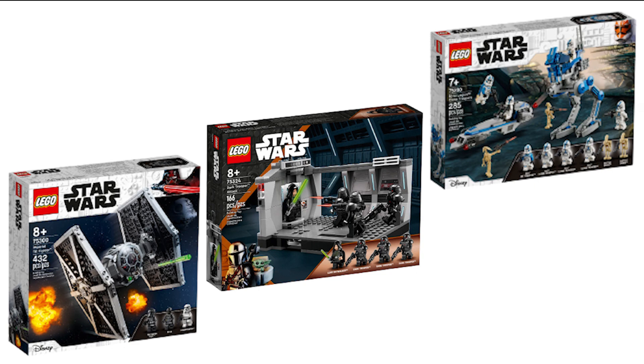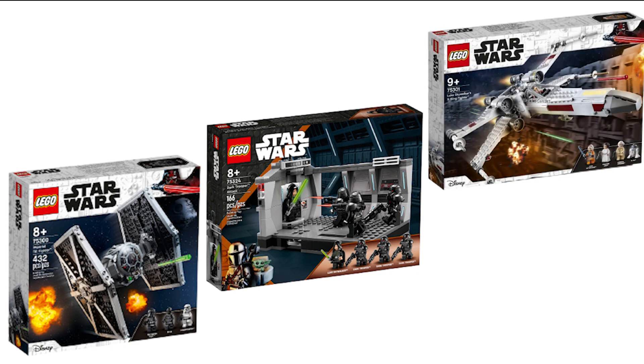Now moving on to the next sets on the list: the Dark Trooper Attack, the TIE Fighter, and the X-Wing. Seeing these sets retiring is extremely sad because they were all amazing. The TIE Fighter and X-Wing were released in 2021 so I can understand their retirement to an extent, but seeing as the Dark Trooper Attack was just released last year I think it really should have been given another year on shelves.